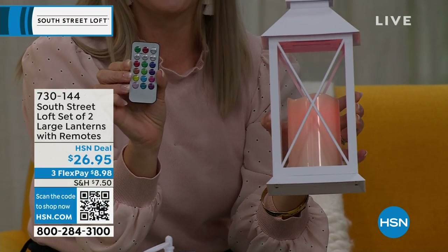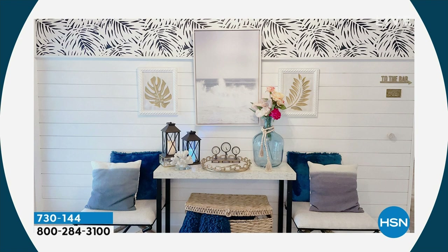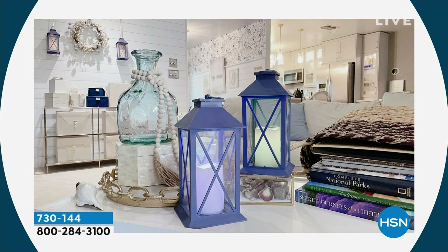Keep one, gift one — that's totally fine. The remote is amazing. You can even hang these up to create your own wall sconce without calling an electrician or running wires. Just add a few hooks, since there's a built-in loop at the top of each lantern. You can use them in your entryway as well.